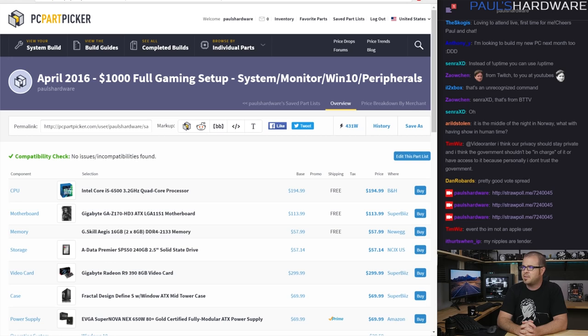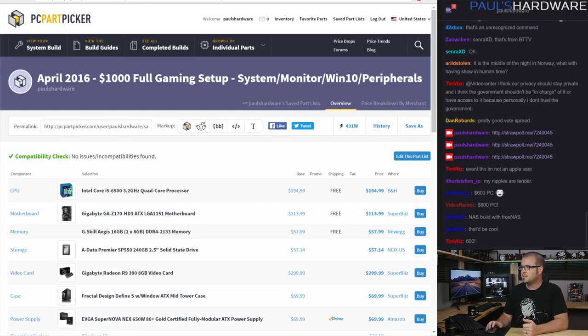Let's kick right off into it with April 2016. This is the $1,000 full gaming setup that includes the system itself. Usually the builds I do here only include the system unless otherwise mentioned, and in this case I'm mentioning otherwise — this will include the other stuff. I'm using PC Part Picker to put all my build lists together because it's a great resource for price comparisons, and it has compatibility filters you can use to make sure everything's compatible. Links to all this stuff will be down in the description. Build number one: $1,000 full gaming setup.